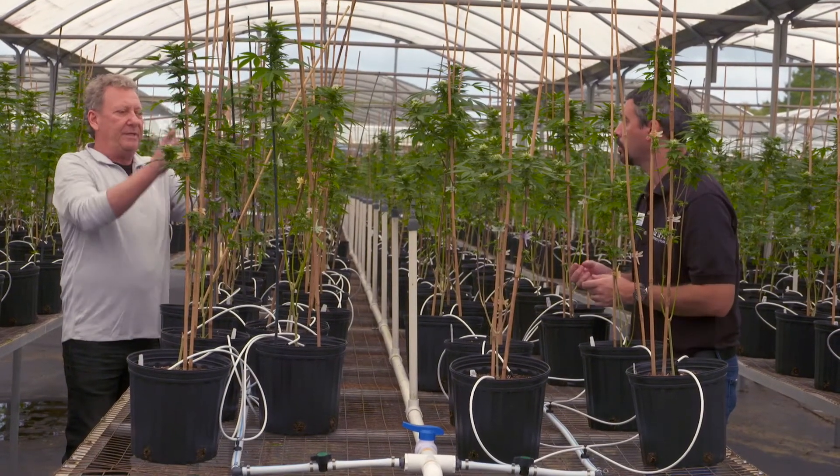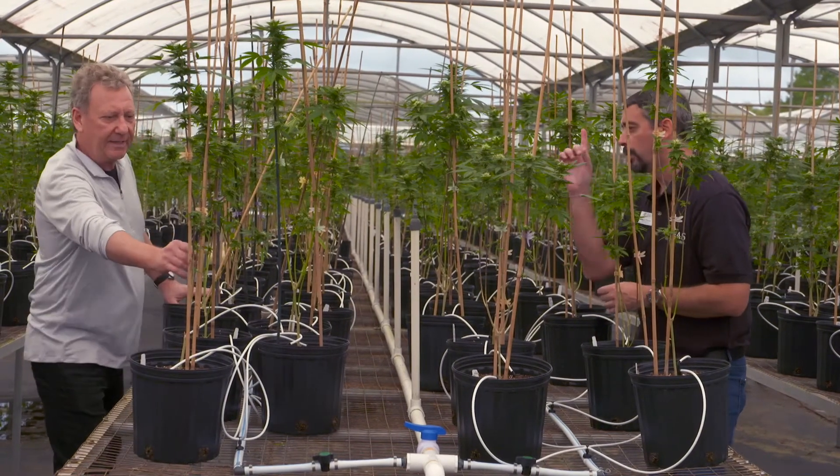UF-IFAS and Roosevelt Farms look forward to working with producers to help get this new industry growing.